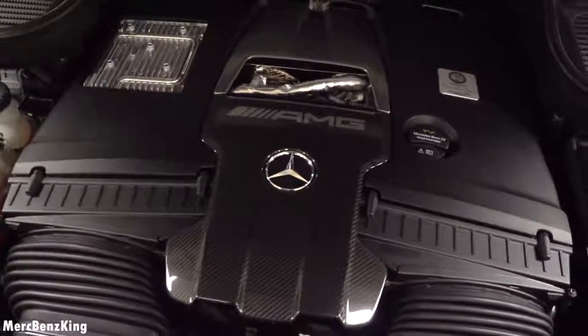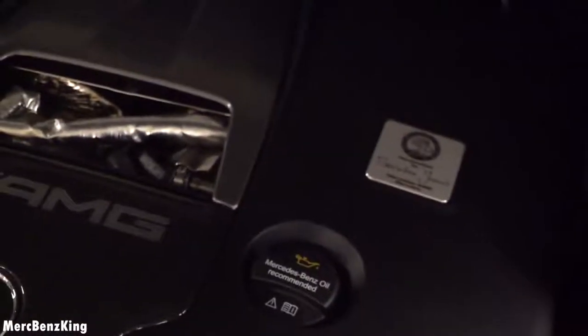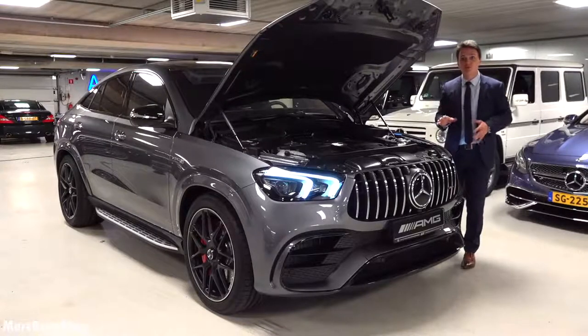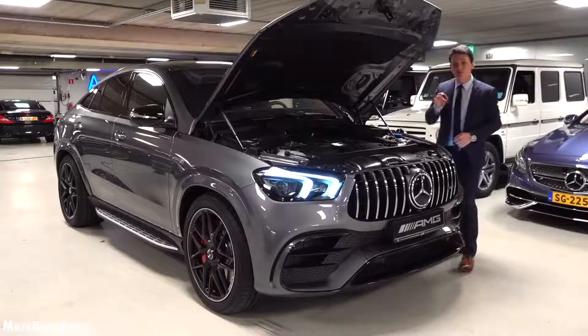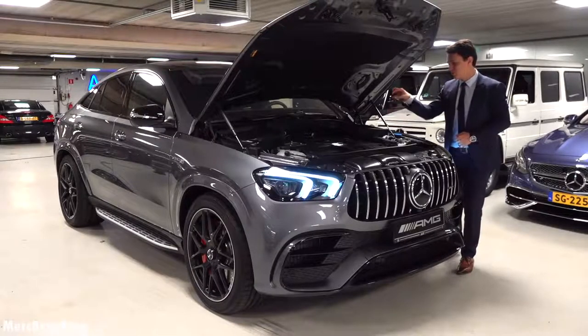Amazing — this is a V8 bi-turbo 4-liter engine producing over 612 horsepower and over 850 Newton meters of torque. It has a carbon fiber protection unit and it is built by one man — the one man, one engine emblem is on the top.